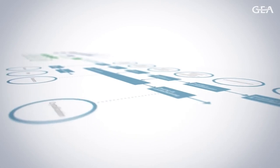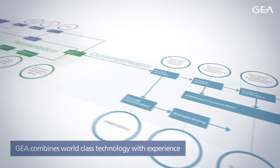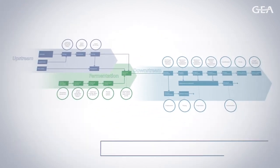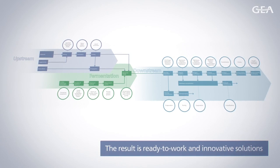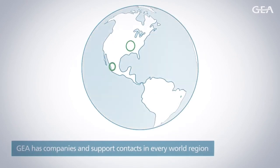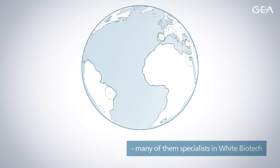From the upstream and fermentation process stage to numerous applications in the decisive downstream phase, GIA combines its world-class process technology with experience in engineering and plant design to deliver ready-to-work and innovative solutions. GIA has companies and service contacts in every world region, many of them specialists in white biotech.